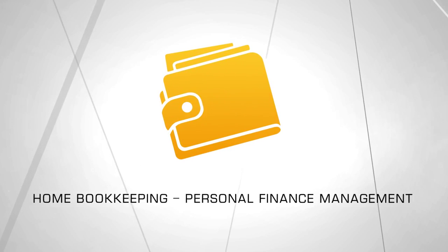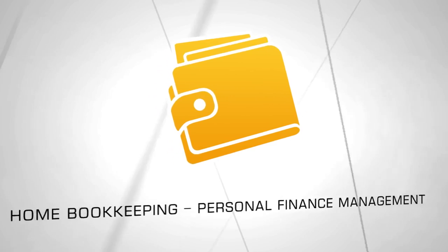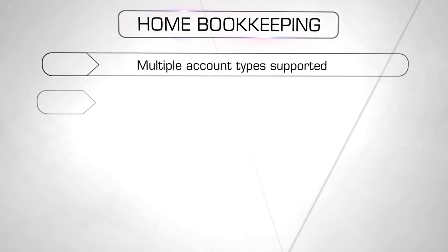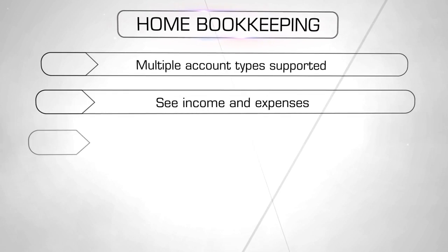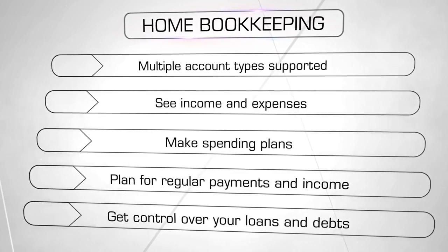Home Bookkeeping, a convenient tool for personal finance management on your iPhone or iPad. Use Home Bookkeeping for managing your personal or family finances, controlling expenses, monitoring income sources, loans and debts, planning your budget and performing detailed financial analysis.